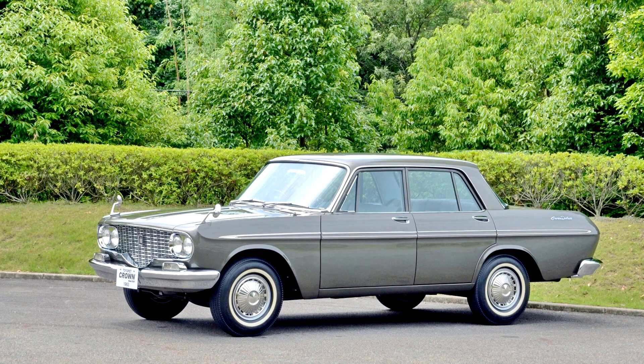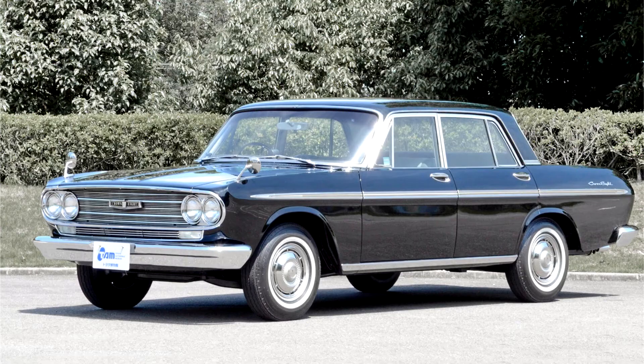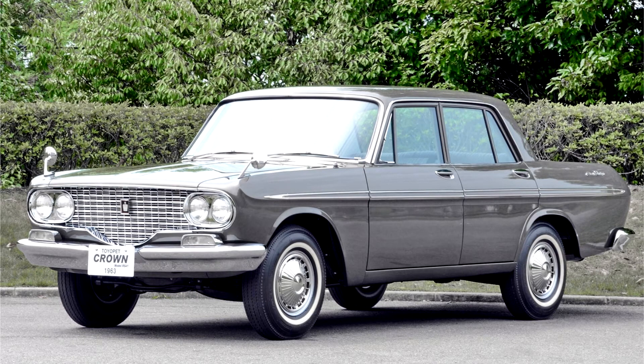A bigger and better car than the previous S30 series, it initially had four-cylinder R-series engines before the addition of the M6 cylinder engine in 1965. Deluxe and Super Deluxe models were available with added features. The sedan and wagon were known simply as the Crown, while the commercial vehicles — Coupe Utility, Double Cab Coupe Utility, Pickups, and Van — were known as the master line.